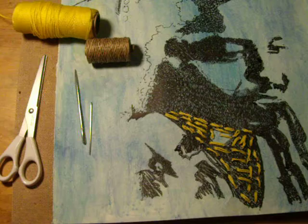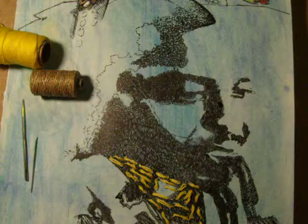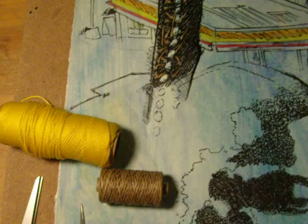Thursday evening, February 22nd, 2011, day four on the drawing. It is in progress. More to come — more drawing, more gouache painting.